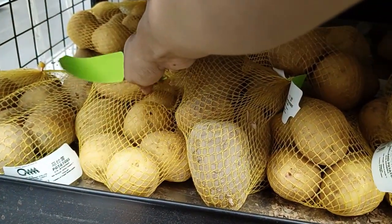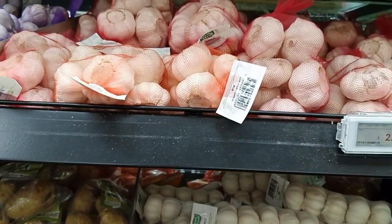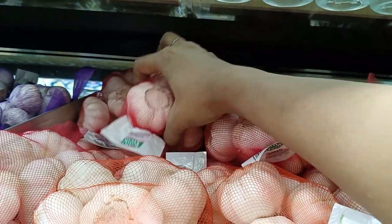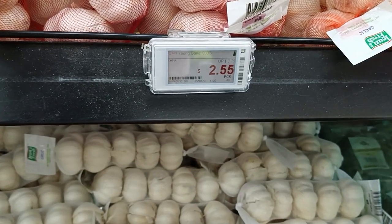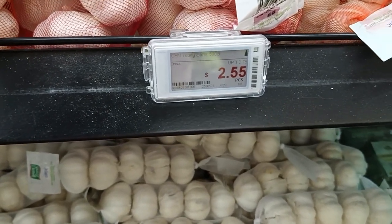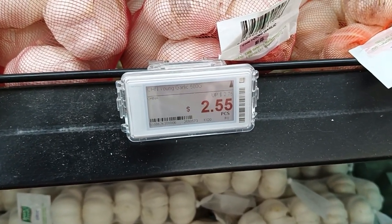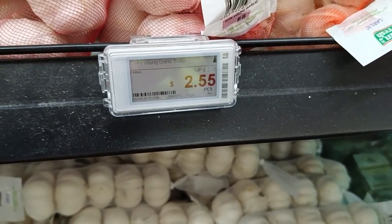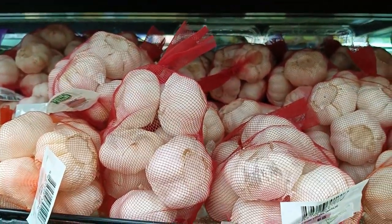I'm going to take a pack of potato — it costs $2.00 each. Now I'm taking a pack of garlic. Sorry, my bad — it's 500 grams each pack and costs $2.50.